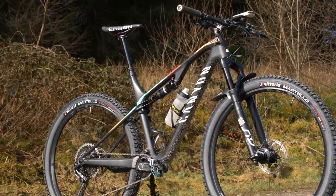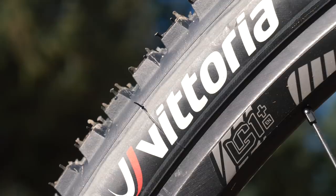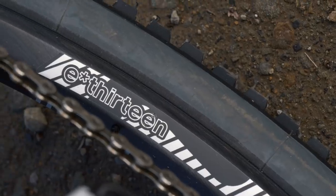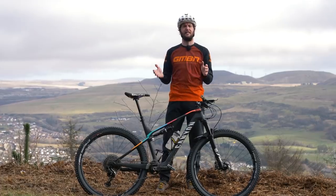Wheels are a great upgrade for your bike. They can make a big difference to the performance of your bike, especially when it comes to the weight of them. Newer wheels are almost certainly going to be lighter than the stock wheels that come on your bike, but does a lighter wheel make your bike faster? Today, we're going to try and find out.